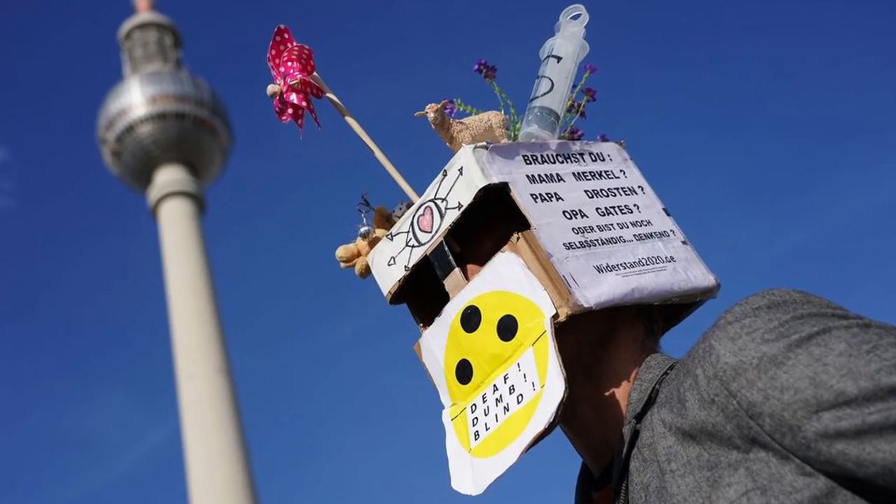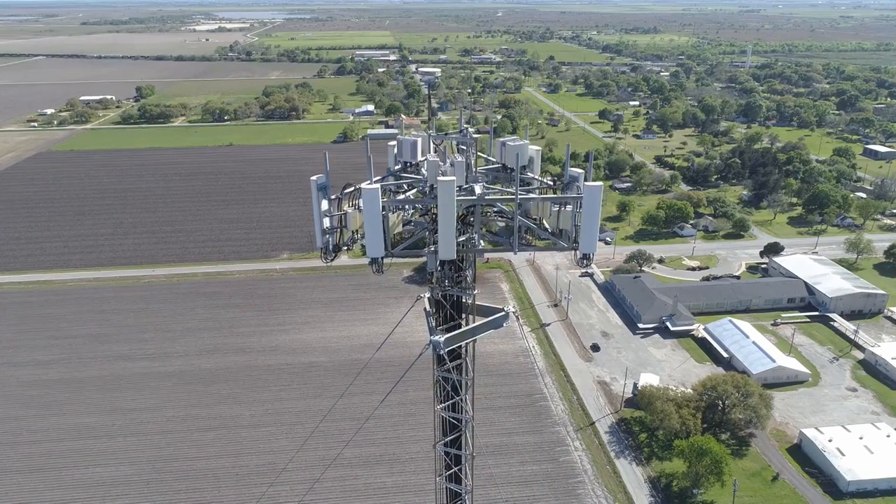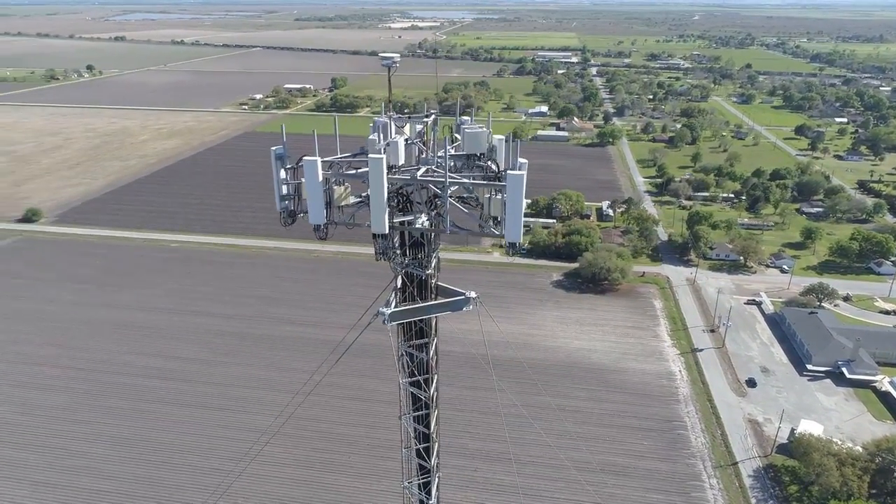The government hasn't confirmed whether they're using this to hack our brains, but the FAA asked AT&T and Verizon not to turn on their 5G within two miles of airports. 5G in the US utilizes a larger portion of the radio wave spectrum right next to the spectrum reserved for airplane altimeters. Classic America — why can't we just be like the Europeans and point our 5G antennas downwards and use a different radio spectrum?